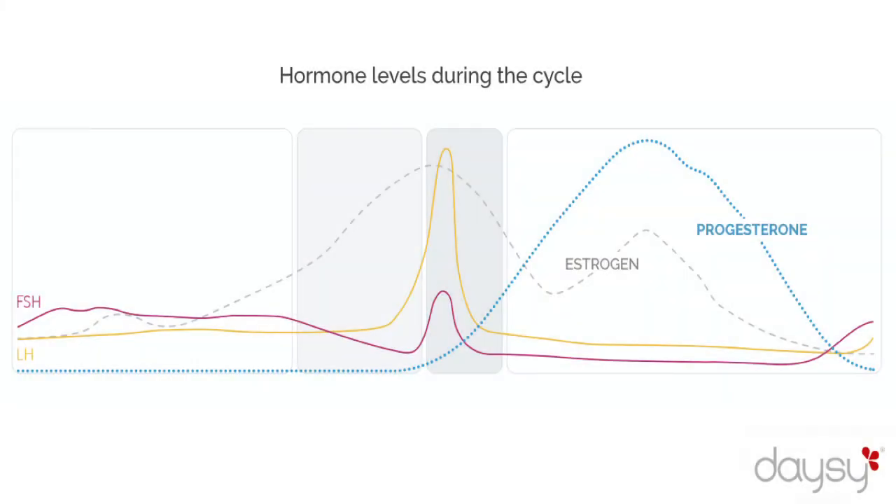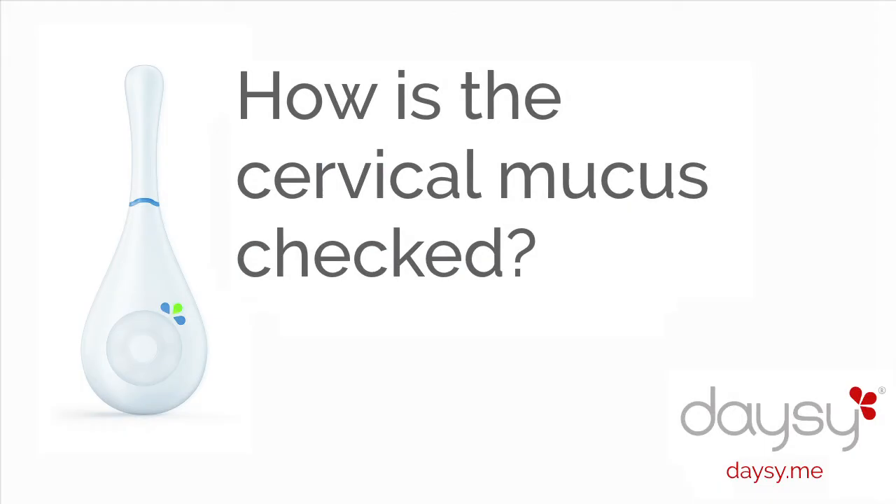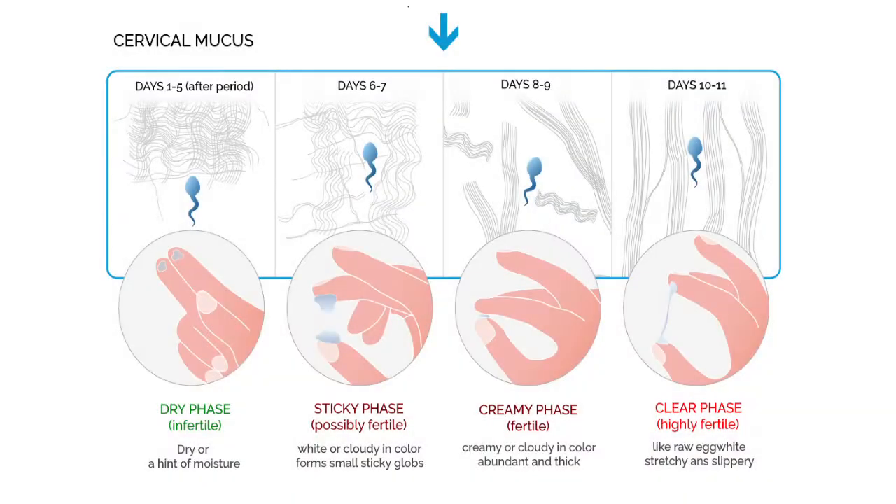In the overlying gland, cervical mucus of varying quality is produced, which gives information about whether we are in our fertile phase or not. You simply take some mucus with the index finger and check, as shown in the graphs, if the mucus is creamy, watery, or stretchy.